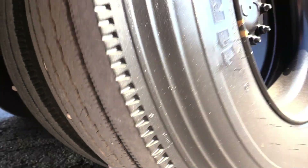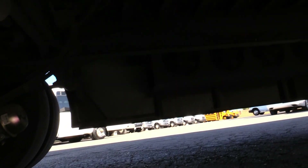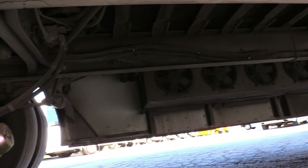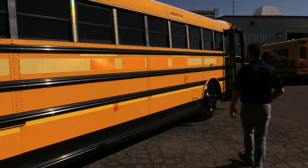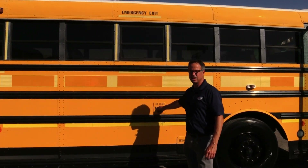Same story on this side — sunny side of the bus. As I've been walking around, I've been trying to find any dents or dings to point out and I haven't seen any. Rust-free bus. And by the way, people ask me how much fuel these hold — 100 gallons. Now you know.